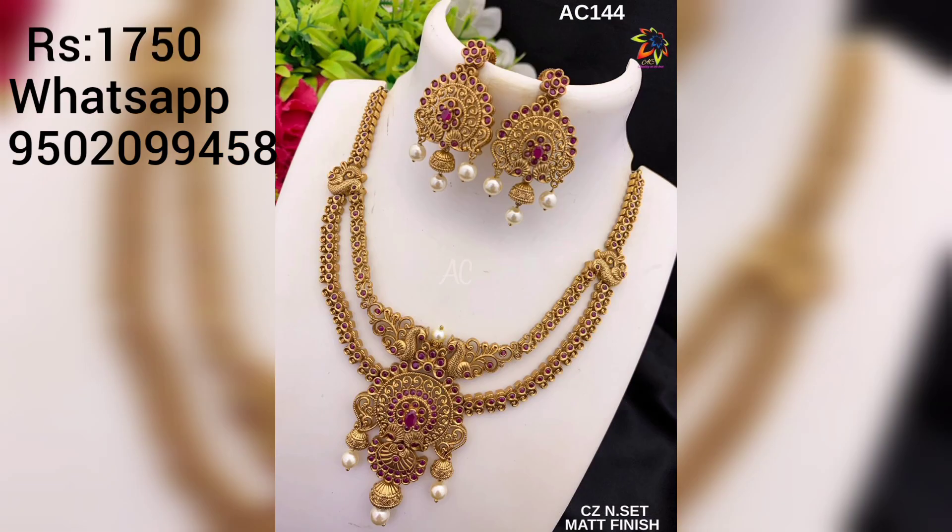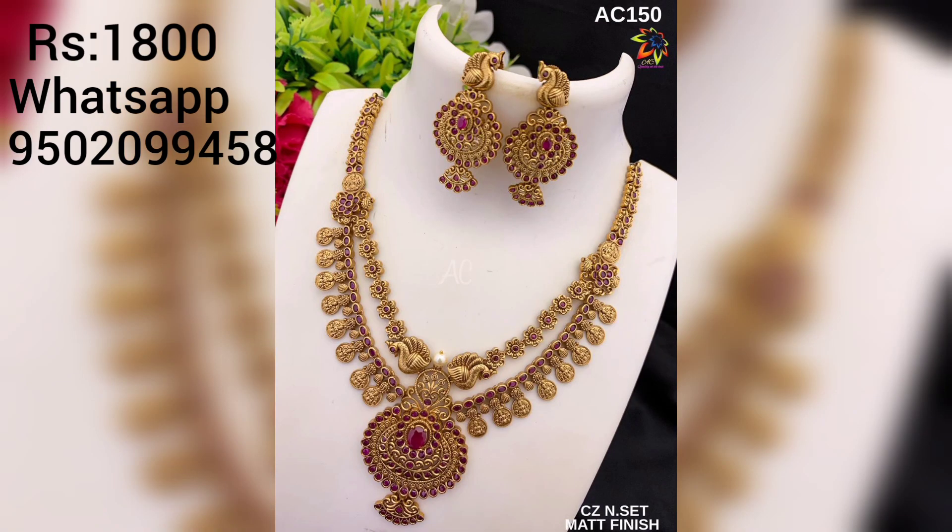If you want to purchase, message your order to my WhatsApp number shown on screen and book your order. Please note: only bank transfers, Paytm, Google Pay, and PhonePe are accepted as payment methods.